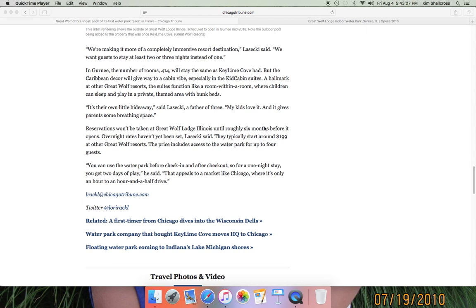Reservations won't be taken until roughly six months before it opens, which means they'll most likely open in winter — probably as early as Thanksgiving, as late as January or February. December seems like the most optimal time for reservations. Rates will typically start around $199, though overnight rates haven't been set yet. The price includes water park access for up to four guests. One new feature: you can use the water park before check-in and after check-out, so for a one-night stay you get two days of play — which really appeals to a market like Chicago where it's only an hour to an hour and a half drive.